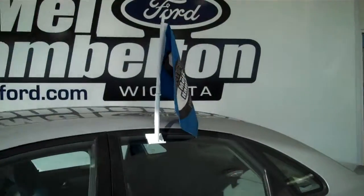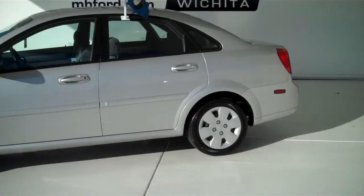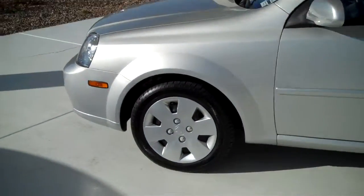This is one of our Mel Hamilton certified pre-owned vehicles. It comes with a six-year, 100,000-mile warranty — lots of peace of mind to go along with this vehicle.